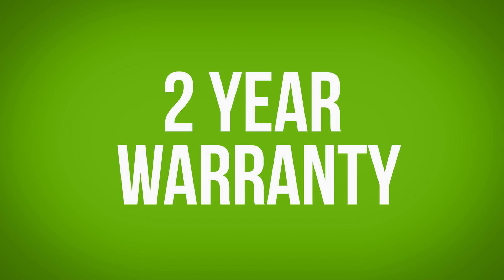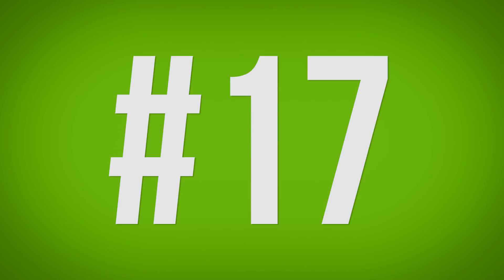Reason 16: Two-year warranty. The Pixel 2 comes with a two-year warranty from Google that protects you from any manufactured defects you may encounter with the phone, which is twice as long as the one-year warranty that Apple provides for the iPhone X.